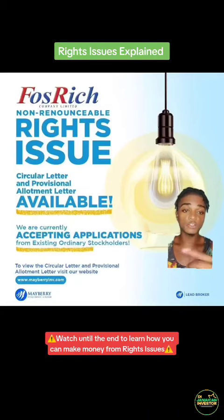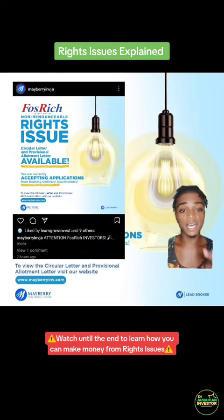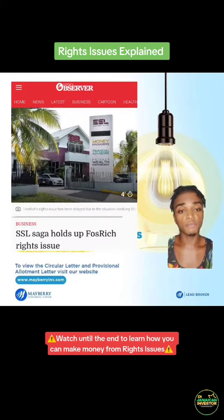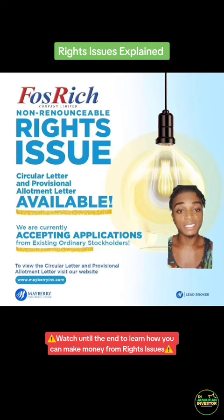It seems Fosterch's rights issue is finally a go. Mayberry would have posted this to their Instagram page, letting investors know that they are currently accepting applications from existing ordinary shareholders for the rights issue. Whatever drama was going on with SSL that was preventing Fosterch from going ahead with its rights issue, it seems that issue has now been resolved.